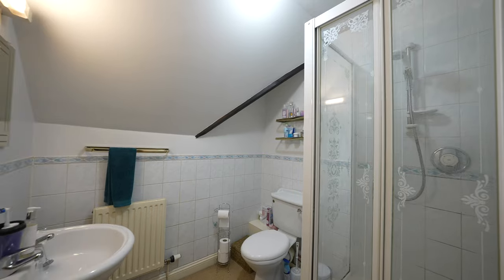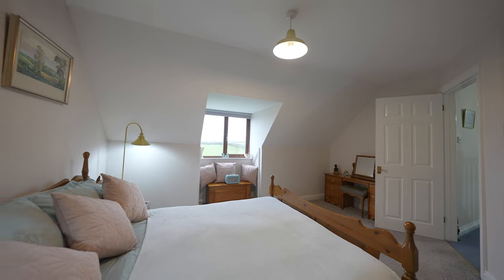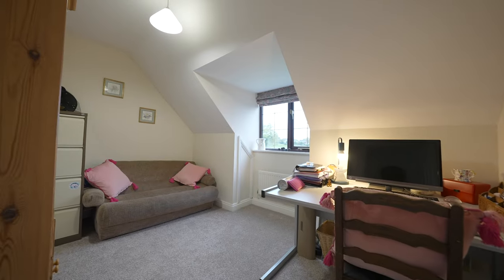At the rear of the property you have two further double bedrooms, both enjoying beautiful views over the surrounding farmland. There is then a fourth bedroom which is currently used as a home office.